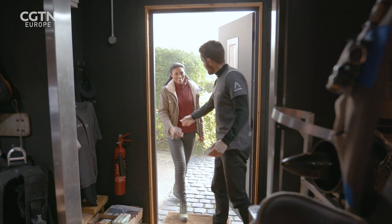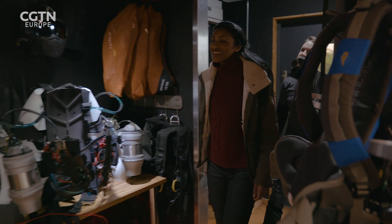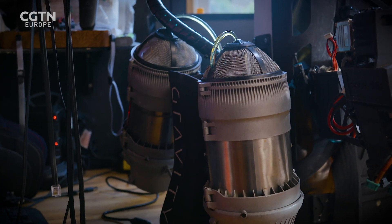Richard, great to meet you. Come in. Oh, wow. This is a little bit of a museum to the various prototypes we've gone through in the last three, four years. Incredible.